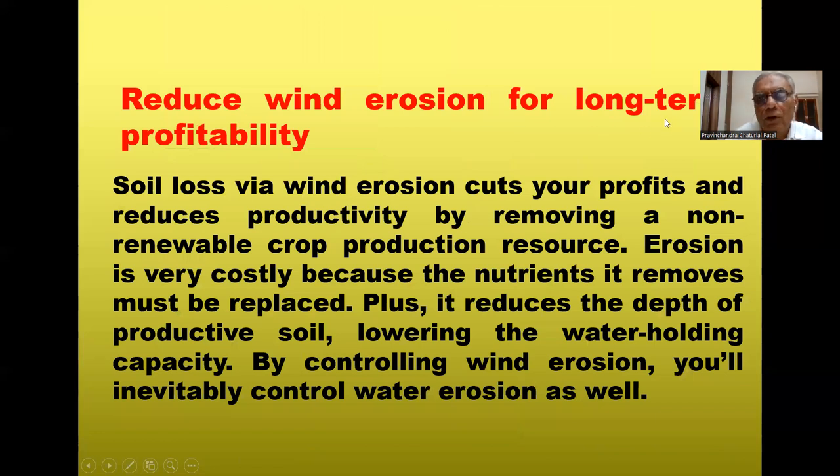We need to reduce wind erosion for long-term profitability. Soil loss via wind erosion cuts your profit and reduces productivity by removing a non-renewable crop production resource. Erosion is very costly because the nutrients it removes must be replaced. When nutrients are lost through wind, we must add nutrients via manure and fertilizer, increasing the cost of cultivation and reducing profit. Wind erosion also reduces the depth of topsoil, lowering the water holding capacity.